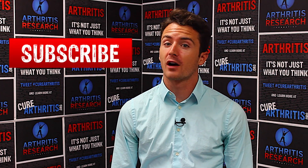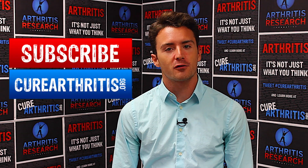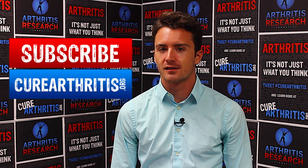Thanks for watching our interview with Dr. Bettini. Make sure to subscribe to our YouTube channel and check us out at curearthritis.org for all the latest arthritis updates. We'll see you next time.